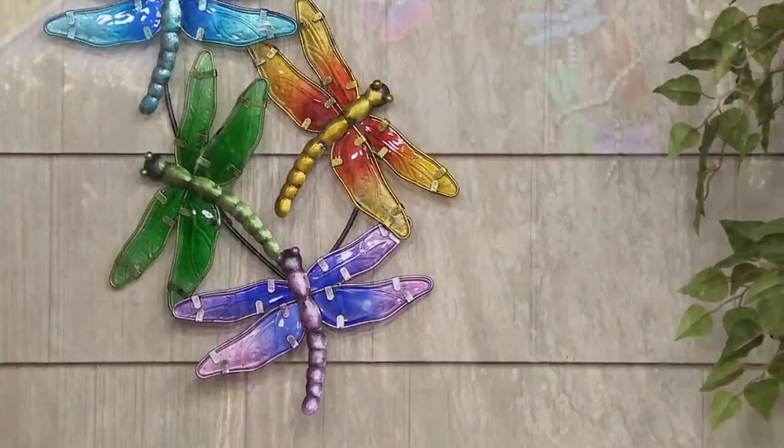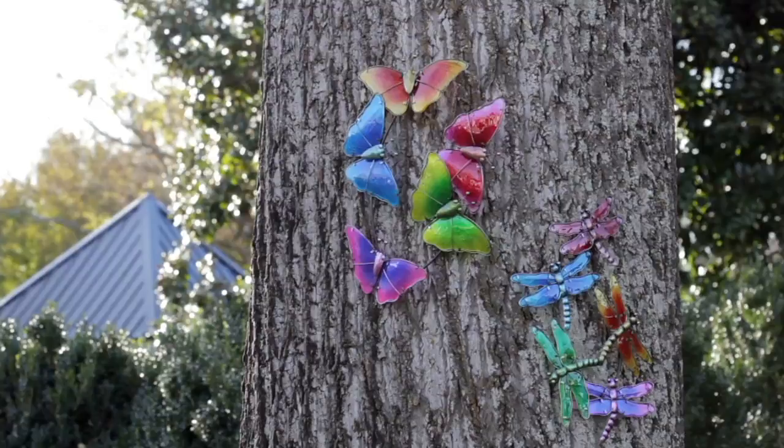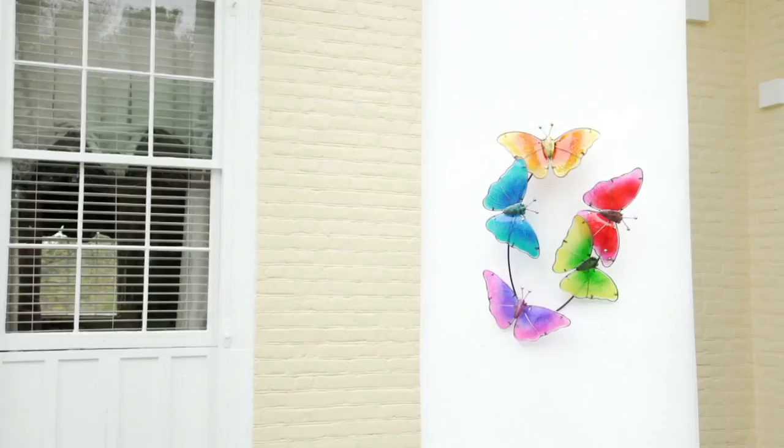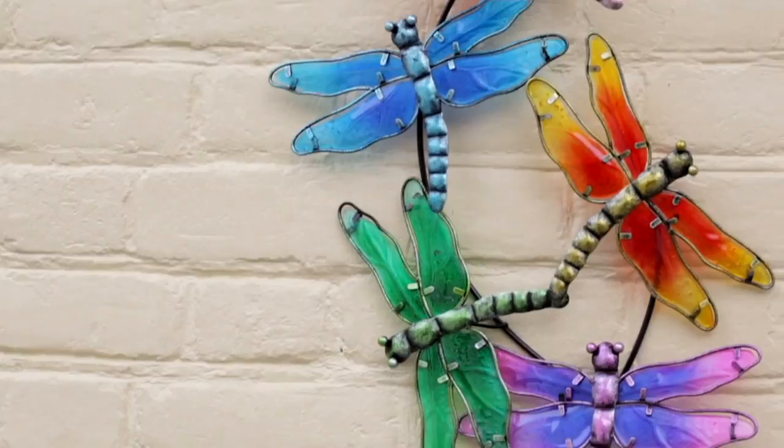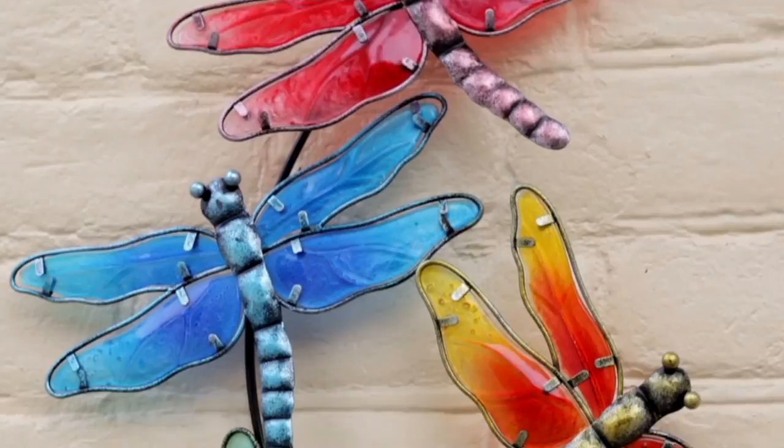That looks amazing on a tree — it's magical and whimsical. It's the kind of thing that if you were at someone's house and they had this on a tree, out on a deck, or against a fence, you would say, 'That's so gorgeous, how did you ever think of that? Where did you ever get that?' Plow and Hearth makes it so easy for you to feel like you have these unique, one-of-a-kind works of art without breaking the bank.